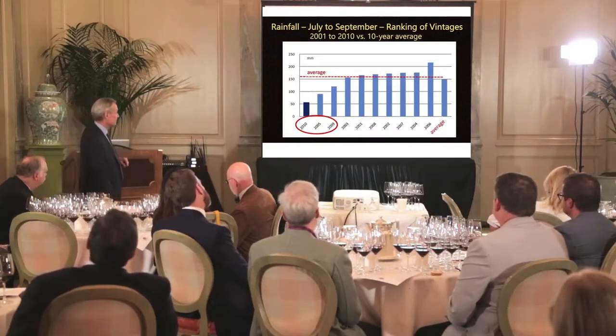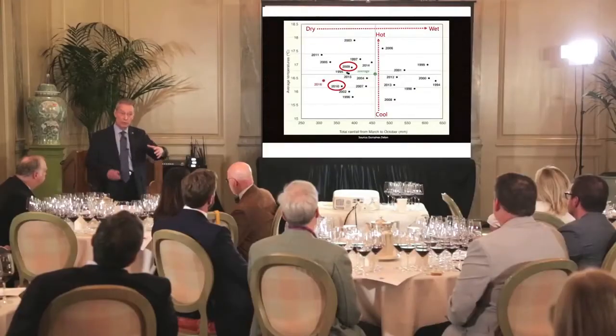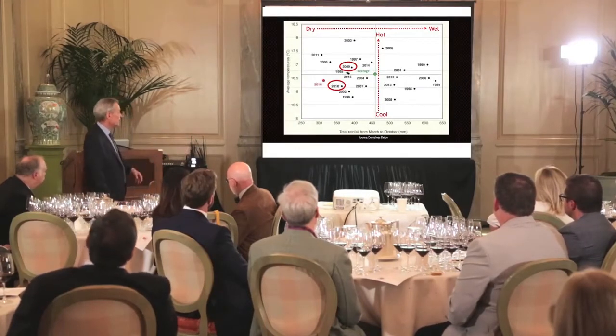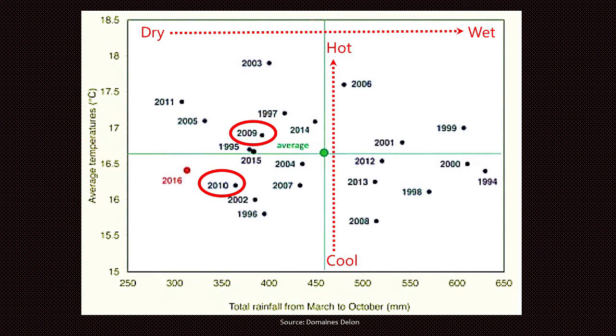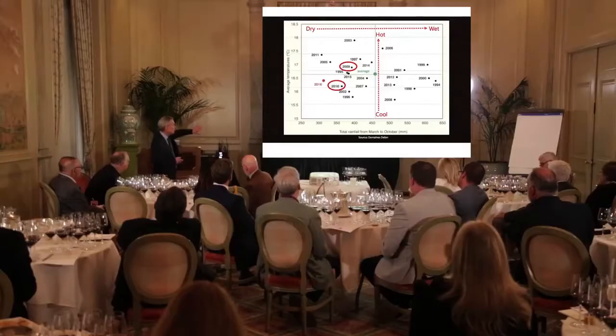This is a fantastic way of depicting vintages: plot them on the vertical axis for average annual temperatures in Celsius, and on the horizontal for total rainfall from March to October — the full growing season. Here are our two vintages on the left-hand side. Moving left to right across the graph we go from drier to wetter, and moving vertically from bottom to top, from cooler to hotter.